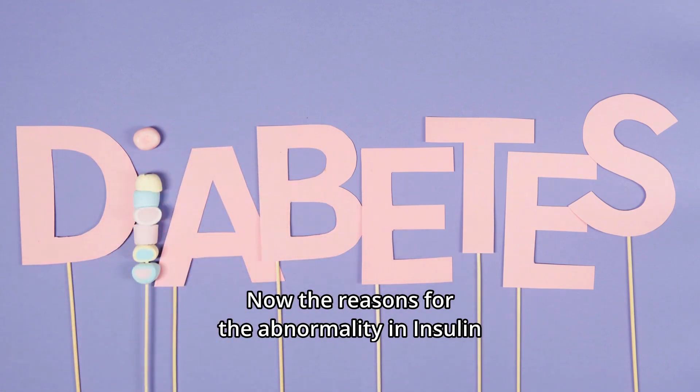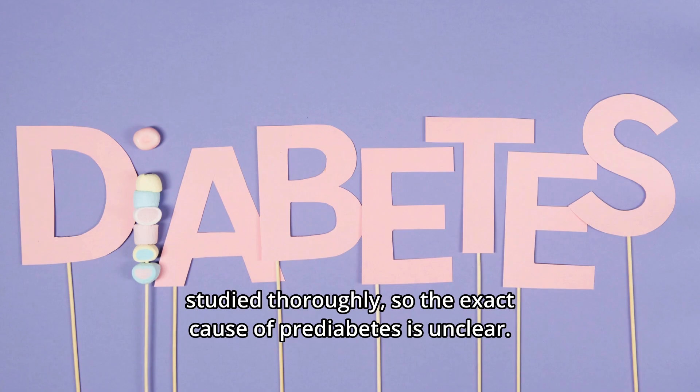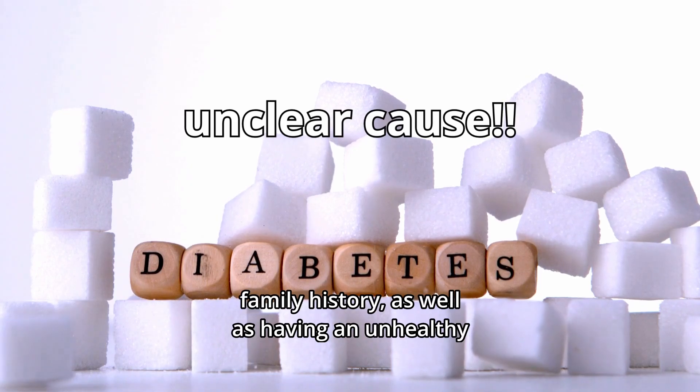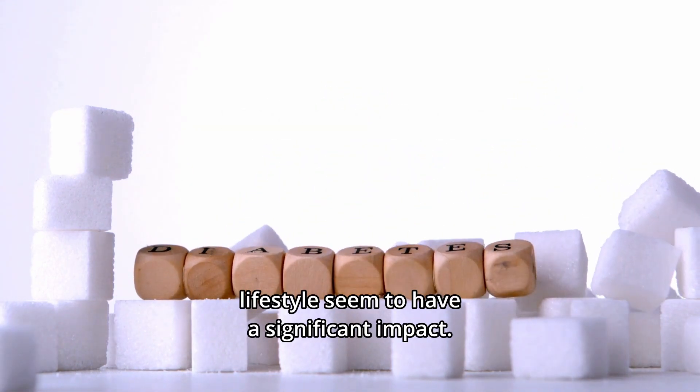The reasons for abnormality in insulin production or insulin resistance have not been studied thoroughly, so the exact cause of prediabetes is unclear. But published data shows that genetics and family history, as well as an unhealthy lifestyle, seem to have a significant impact.